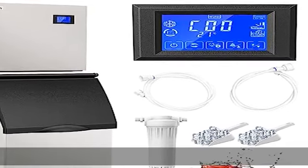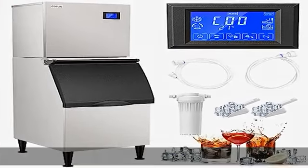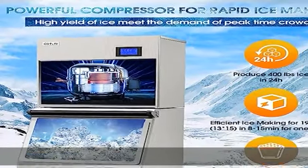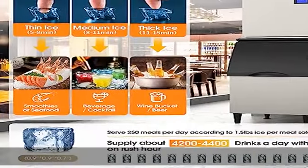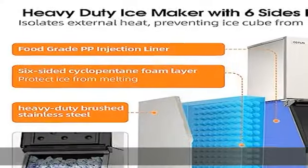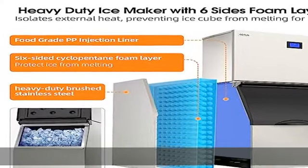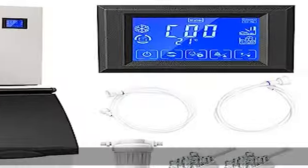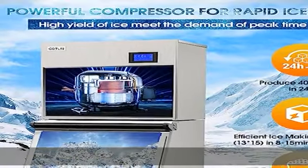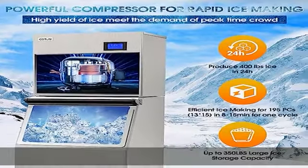Kotelin's 110V Commercial Ice Maker is equipped with an efficient and powerful compressor that can produce up to 400 pounds of ice per day, and pumps out nearly 200 pieces of crystal clear ice cubes each cycle within 8 to 15 minutes. The ice storage bin has up to 350 pounds large capacity for daily supply, serving 250 meals per day according to 1.5 pounds of ice per meal sold in a restaurant.